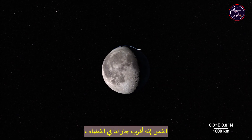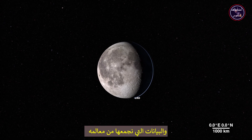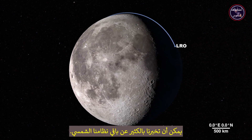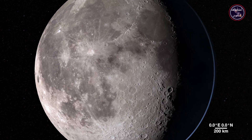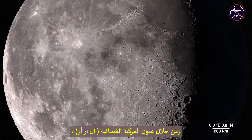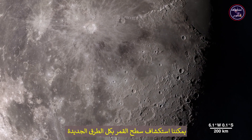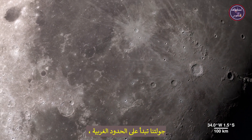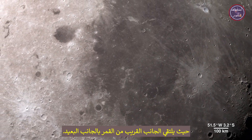The moon — our nearest neighbor in space. Data we gather from its features can tell us a lot about the rest of our solar system. Through the eyes of the LRO spacecraft, we can explore the lunar surface in all-new ways and in fascinating detail. Our tour begins on the western border where the near side of the moon meets the far side.